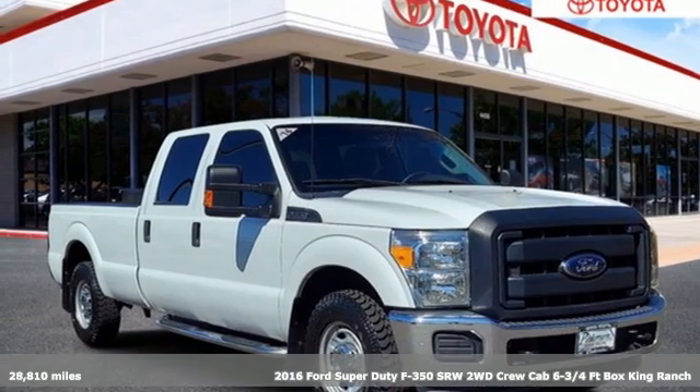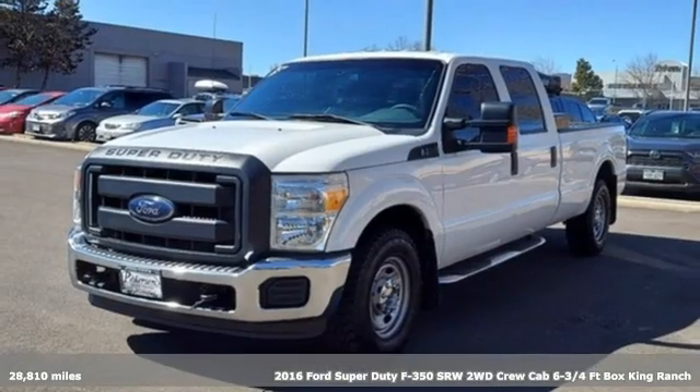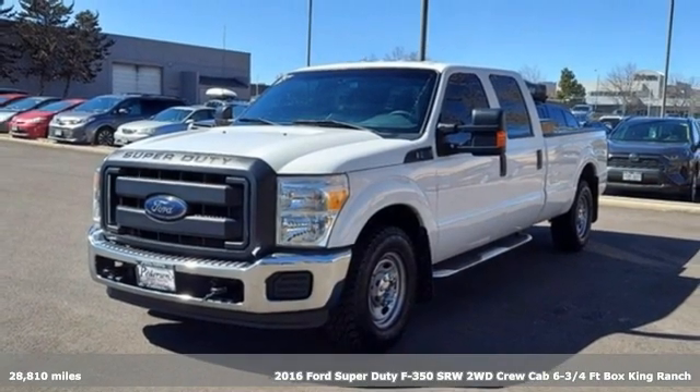It's a 2016 Ford Super Duty F-350 single rear wheel. Every generation has its Ford — this one's yours.